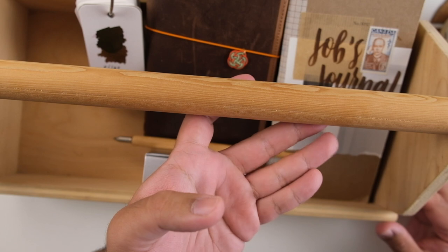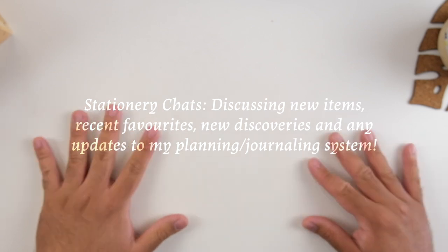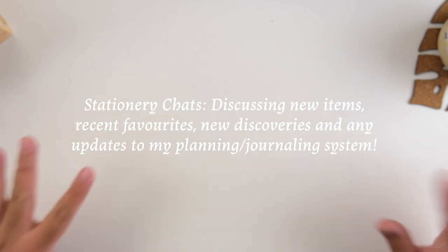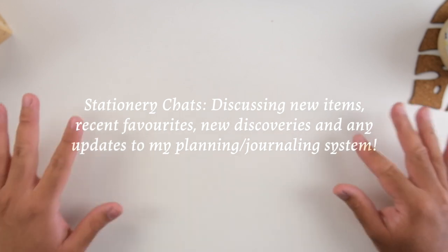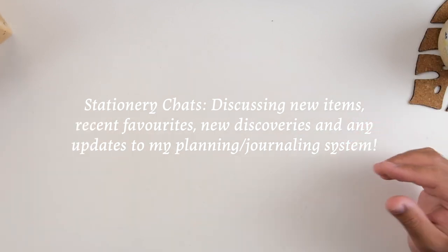Hey everyone, it's Joe. Welcome to the first edition of Stationary Chats. This is an idea I was really inspired by TalkSmart Tiffany on her YouTube channel, where she talks about new things she's been liking and just general stationary chats. I thought I would try my hand at it, but be sure to check out Tiffany's channel for the original version.